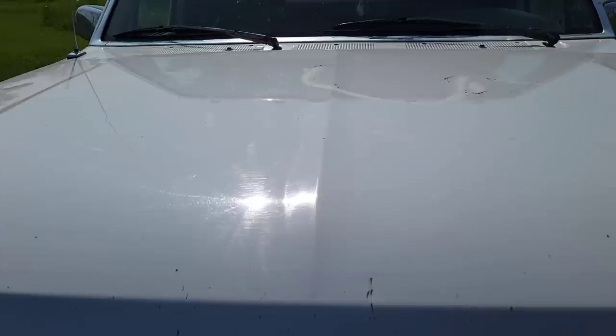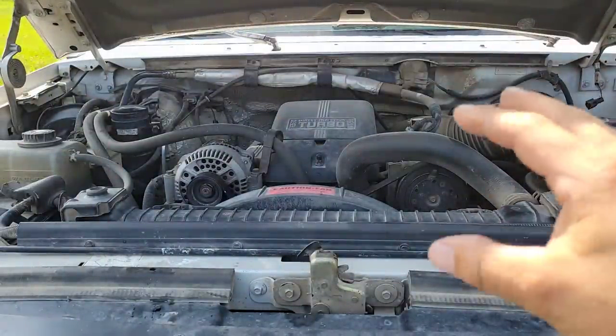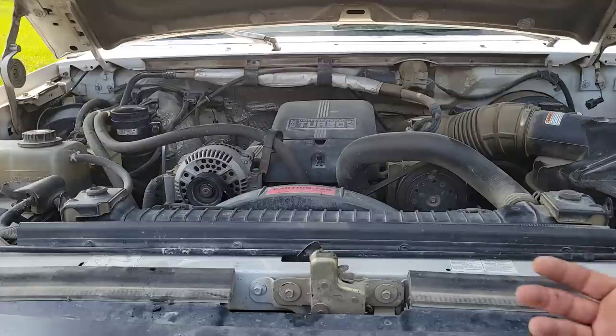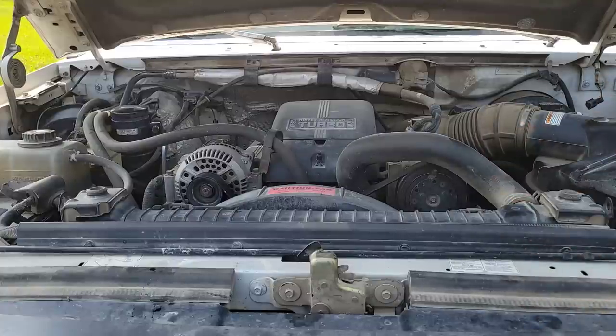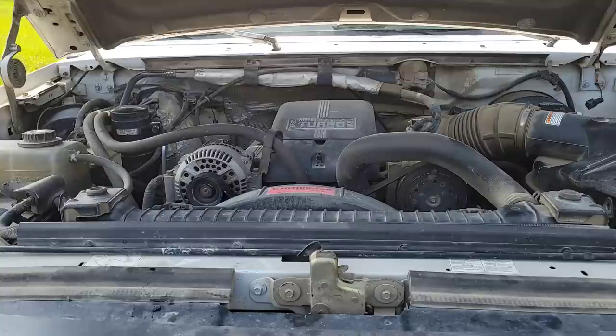Let's have a look at the good old 7.3 Power Stroke. This motor is completely stock — there's nothing done to it, it's like a time capsule under the hood. 444 cubic inches, so it's substantially larger than the 6.5. It might seem like apples to oranges, but that GM truck directly competed with this Ford truck in '96, so they are apples to apples. This is an International motor — a 444E is what they're called when they're in an International heavy truck. Let's fire this thing up and have a listen.